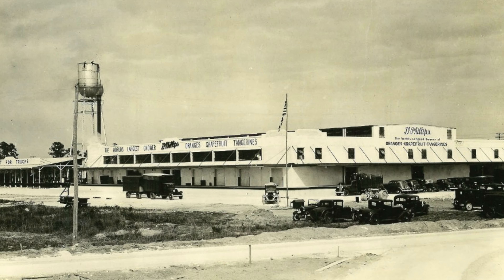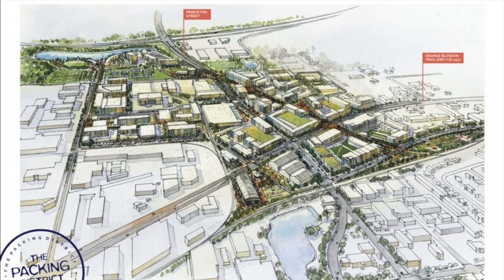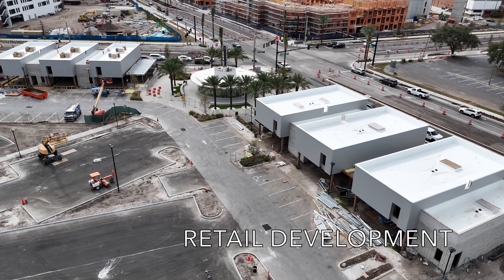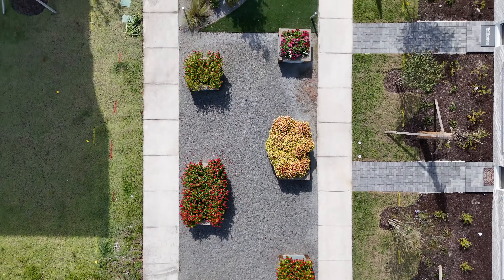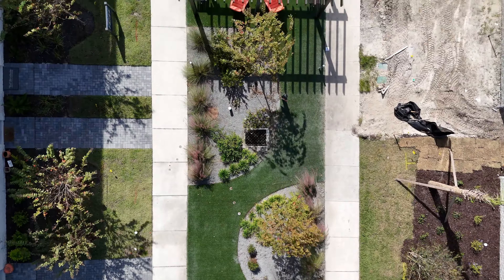Once a citrus production site owned by the Dr. Phillips family, the Packing District is now undergoing urban redevelopment led by Dr. Phillips Charities. Covering 202 acres in Orlando, the project aims to transform 97 acres of industrial commercial land into mixed-use and residential spaces, with plans for 3,500 residential units and over 1 million square feet of retail and office space, creating a vibrant mixed-use environment.